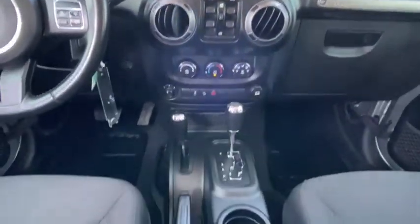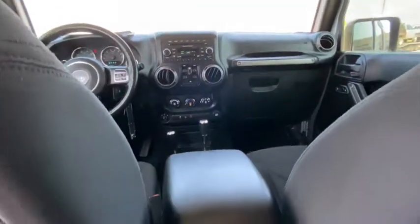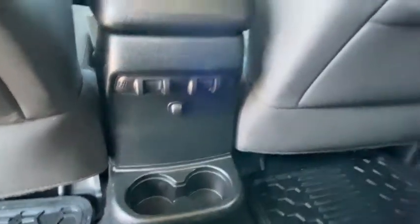Traction control, dual airbags, power steering, four-wheel disc brakes, eight speakers, center armrest, compass, electronic stability control, fog lights.